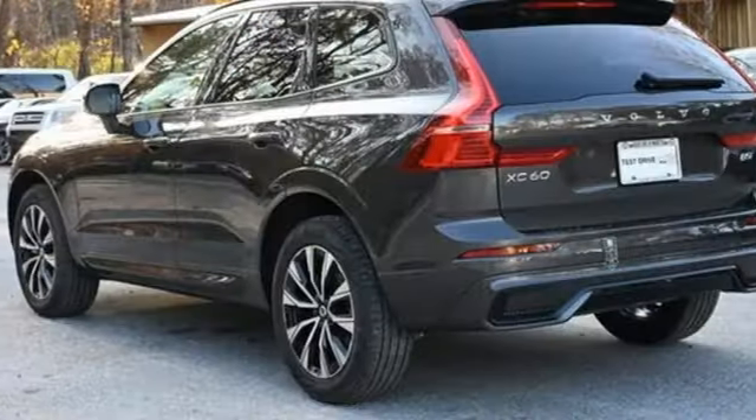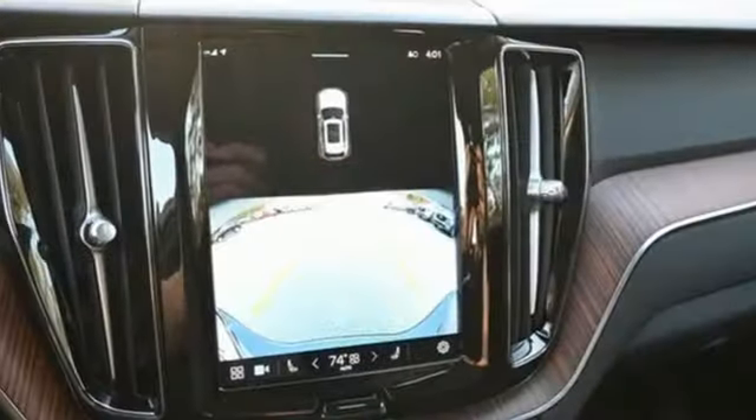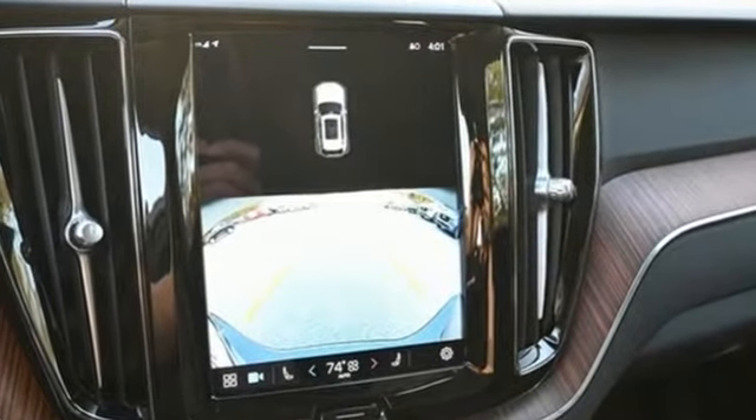First and second row express open and closed sliding and tilting sunroof, four-wheel drive, and LED low and high beam headlights.